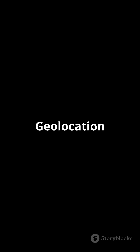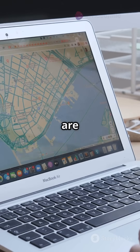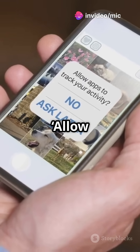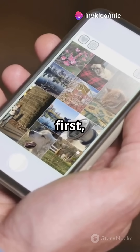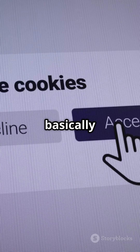For example, check out the Geolocation API. With just a tiny script, you can ask the browser, hey, where are you? And boom, your coordinates appear. You'll see that 'allow location' pop up first for safety. Here's how simple it is — type this in your script, click allow, and your current location is logged. It's basically magic.